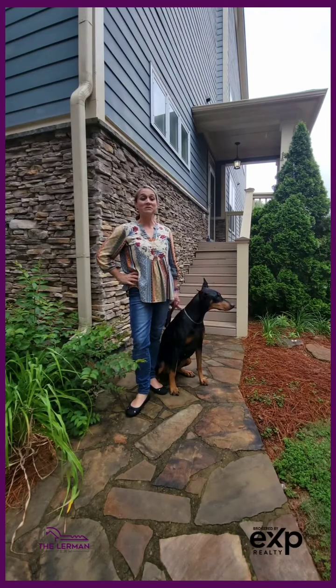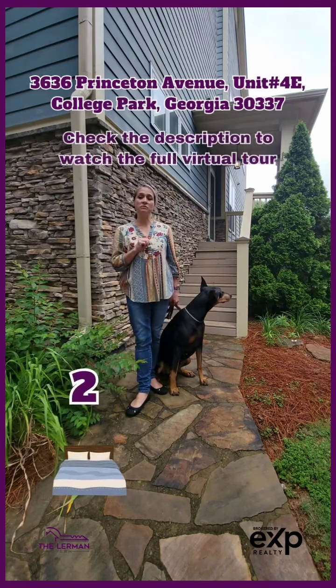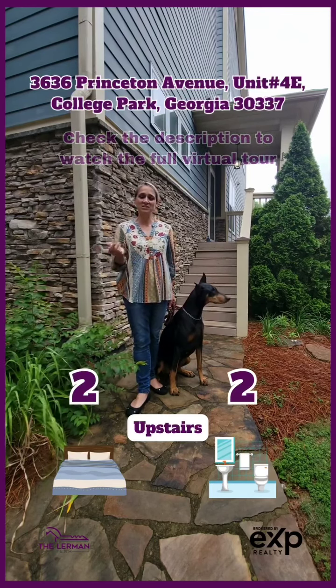Laura Lerman with the Lerman team, and I am so excited to show you 3636 Princeton Avenue in College Park. This home features two bedrooms and two full bathrooms upstairs, and a large open floor plan on the main level, perfect for entertaining and having guests over.